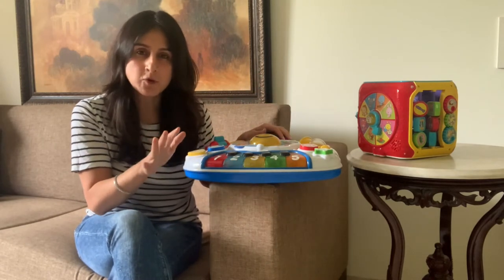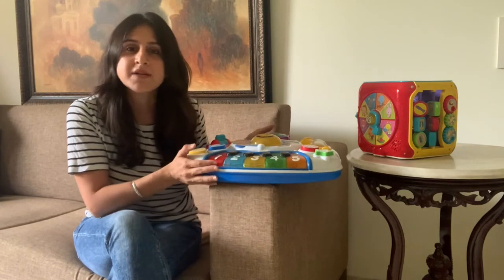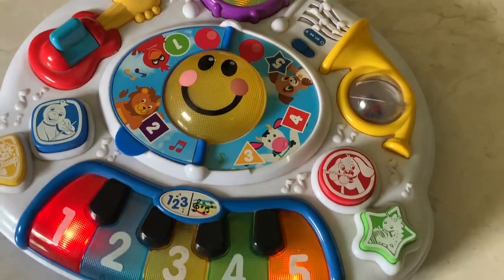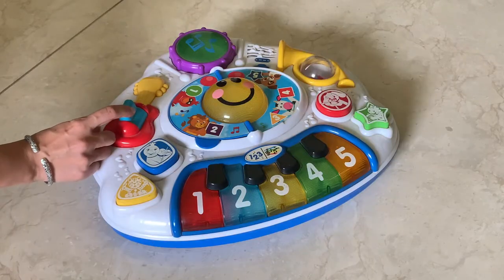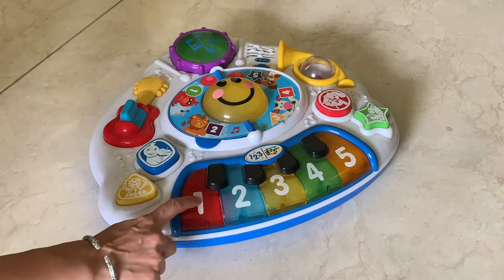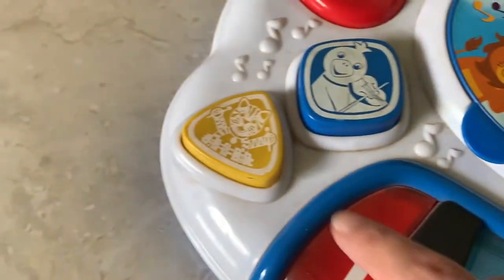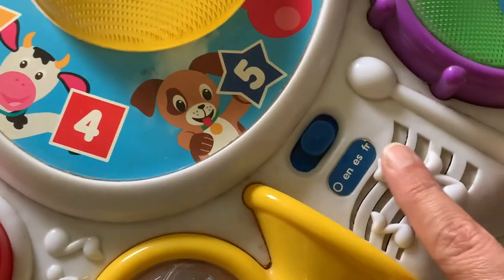Let me show you a few so you can see the different kinds of activity tables available. This one I have in my hand is a Baby Einstein activity table that is centred around music and musical instruments. We got this as Ilham is really fond of music, so she could learn about various musical instruments and hear the sounds of a guitar, a drum, piano, French horn, and many more instruments, as they play pleasant melodies along with learning about colours, shapes, numbers, and different languages.